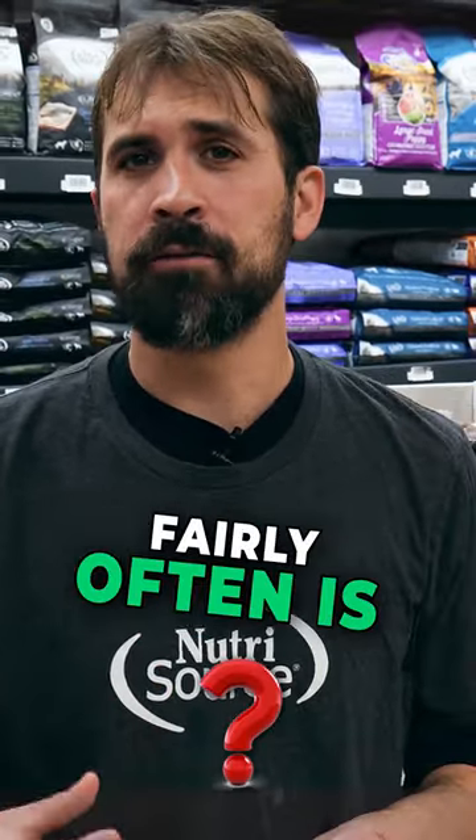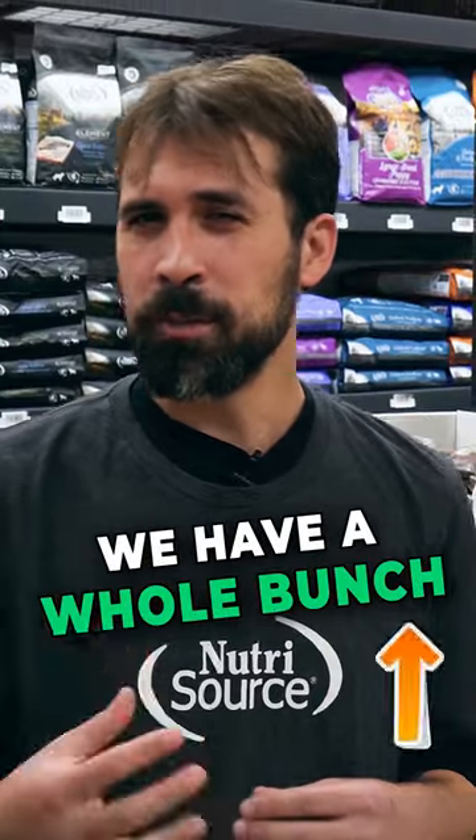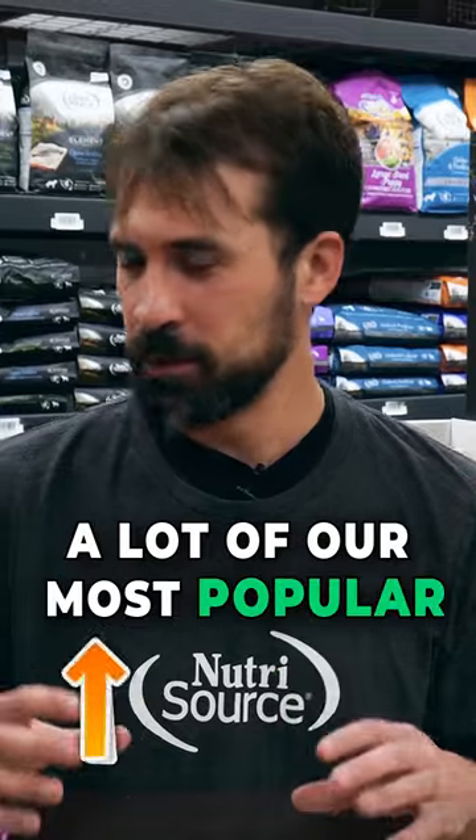Hi everyone, my name is Chris Joy from Pets Plus Bemidji and a question that we get fairly often is, what is a good chew for a more aggressive chewing dog? We have a whole bunch of different options but these tend to be a lot of our most popular.